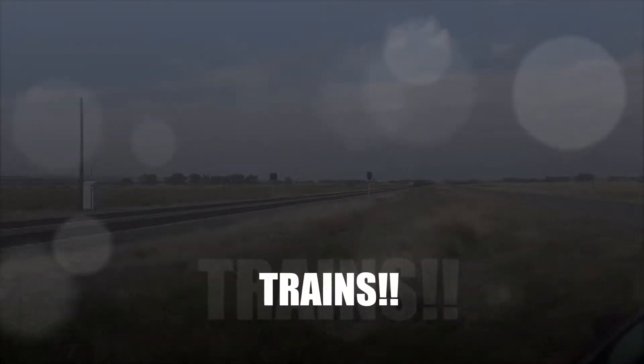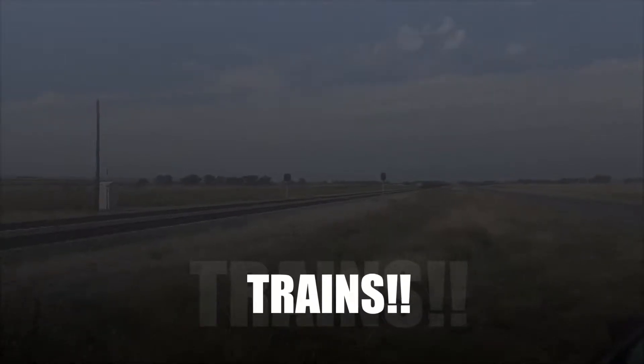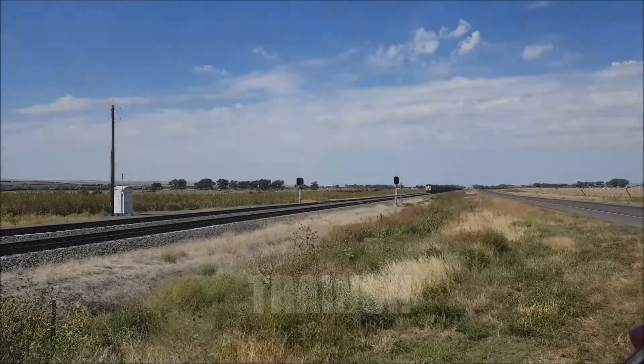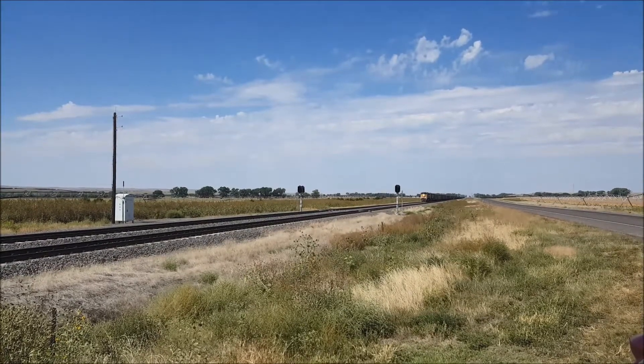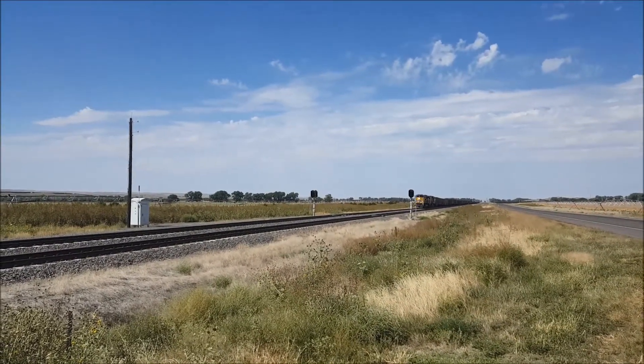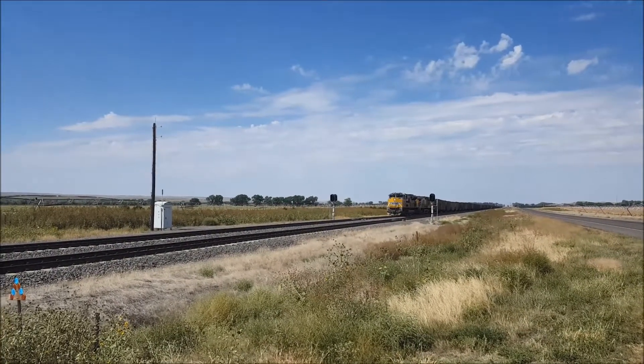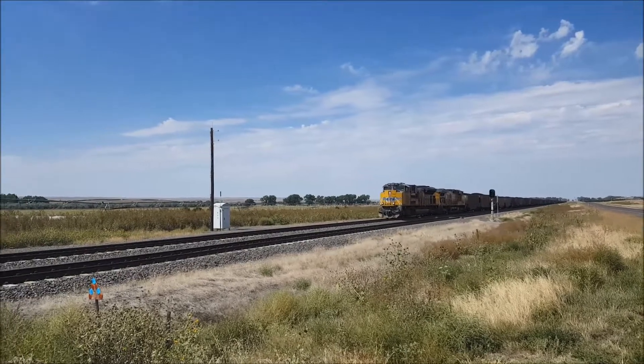I am in central Nebraska and I am chasing trains as I often do on these road trips. Here comes a Union Pacific unit train. It's got two head locos and there's a helper locomotive at the tail. What a beautiful sight.